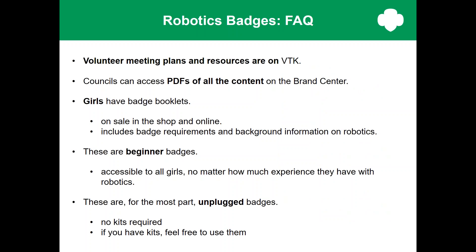Here are some FAQs about the robotics badges. The information needed to facilitate these badges is on the VTK. Robotics badge booklets offer a fun way to learn more about robots — they're not designed to be volunteer guides. These are considered beginner badges, designed for girls and volunteers who want to get started with robotics. However, if your troop has a robotics experience and wants to earn these badges, feel free to add more difficulty to reach the requirements. The badge activities are, as much as possible, unplugged — designed so that girls who don't have access to robotics kits can still learn about robotics basics. If you have access to robotics kits, go ahead and use them. If you have robotics expertise and want to offer suggestions, please send your ideas to stem@girlscouts.org.